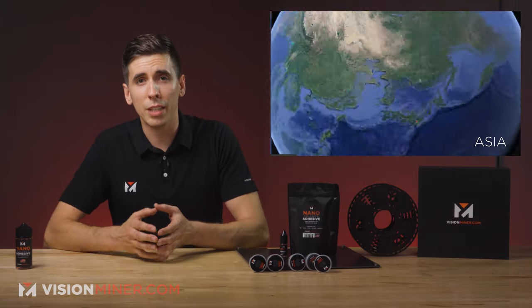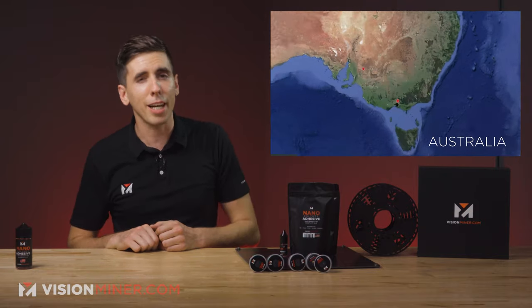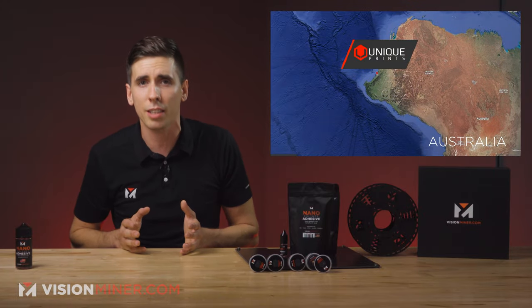Over in Asia, in Japan, we've got System in Nakagomi, and we're working on a few other countries out there right now. And down in Australia, down under, we've got 3D Printer Gear, Project 3D, and Unique Prints — we've got basically the entire continent covered.